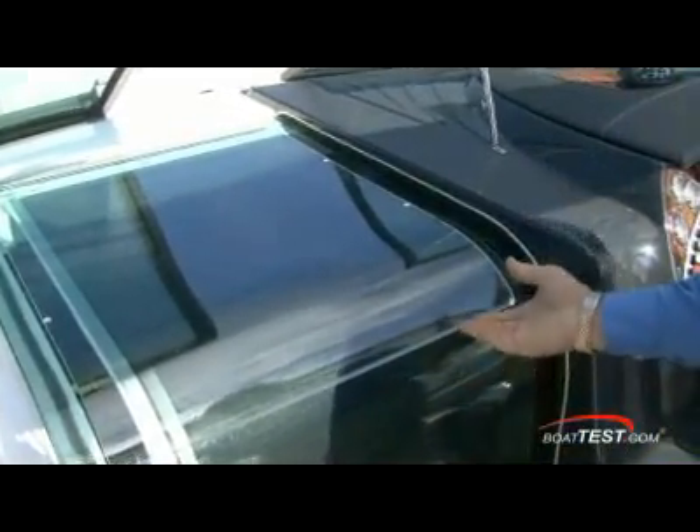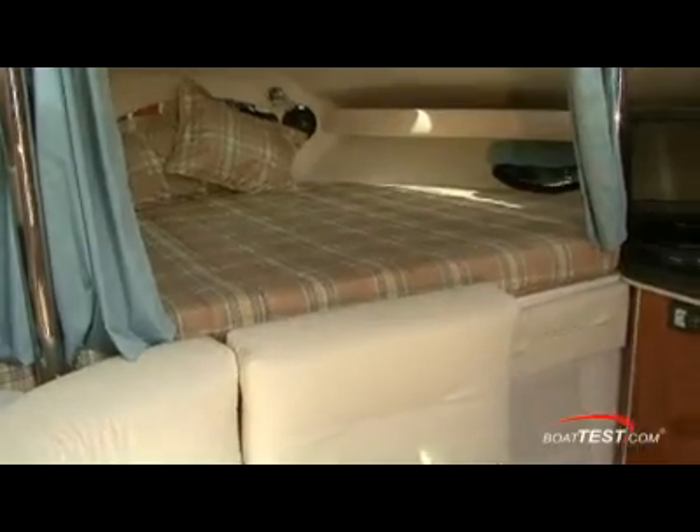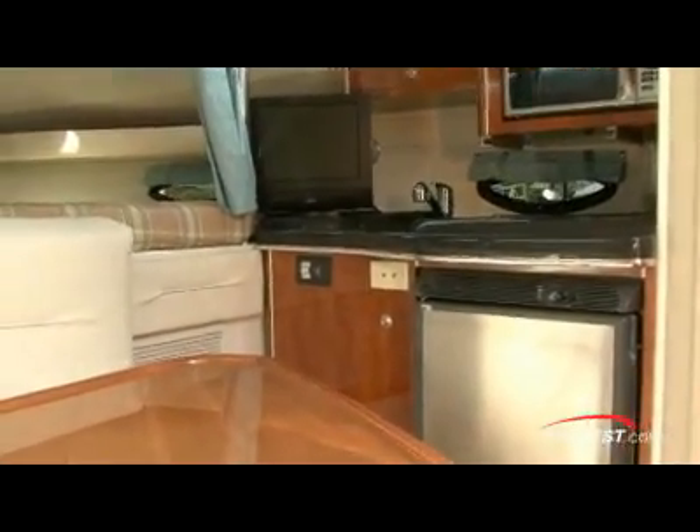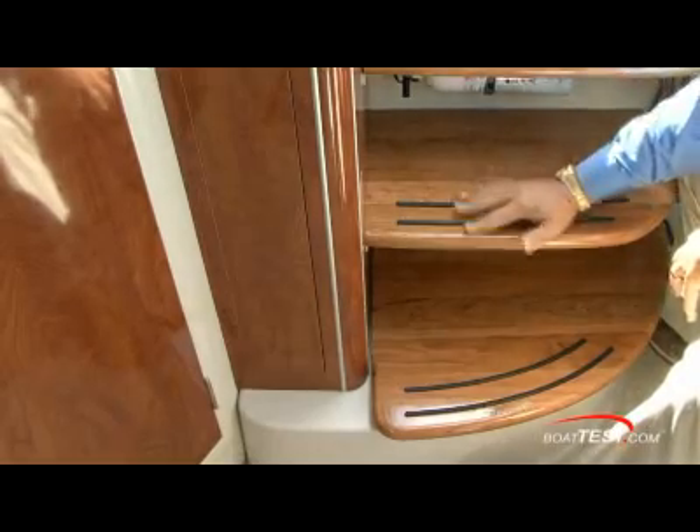The companionway entrance has two sliding doors — both a green acrylic and a separate screen door for those perfect evenings aboard. The interior has a gloss gel coating with vinyl headliner that's easy to maintain. The galley is to starboard with an L-shaped dinette and a laminated table, where you can upgrade to solid wood steps and a solid wood table as you see here.